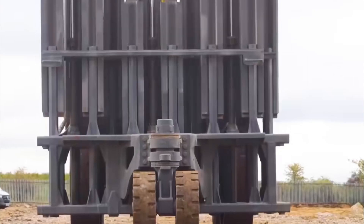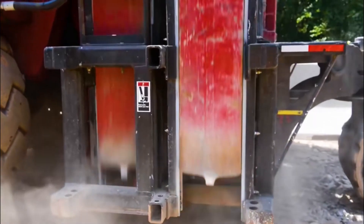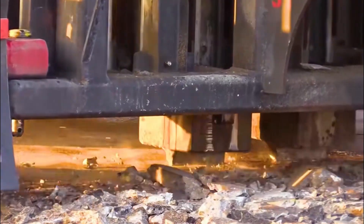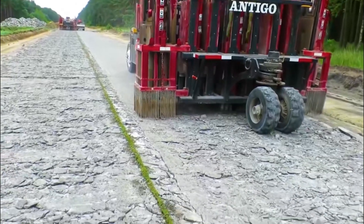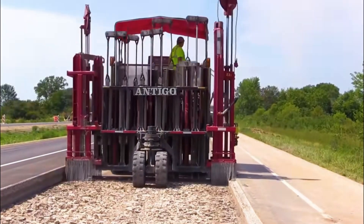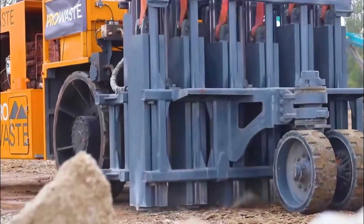The height of the hammer lift can be adjusted. If the road surface is relatively thin, the hammer's lift height can be controlled to be lower. This ensures the braking effect while increasing the striking speed and overall working speed. Finally, other machines are used to shovel away the concrete debris, allowing a new concrete road surface to be laid.